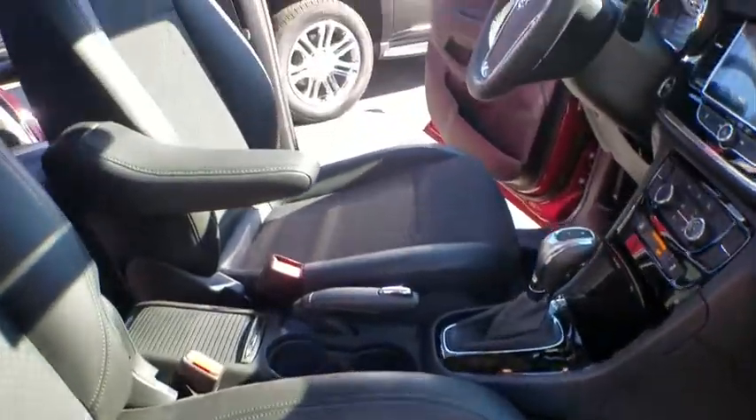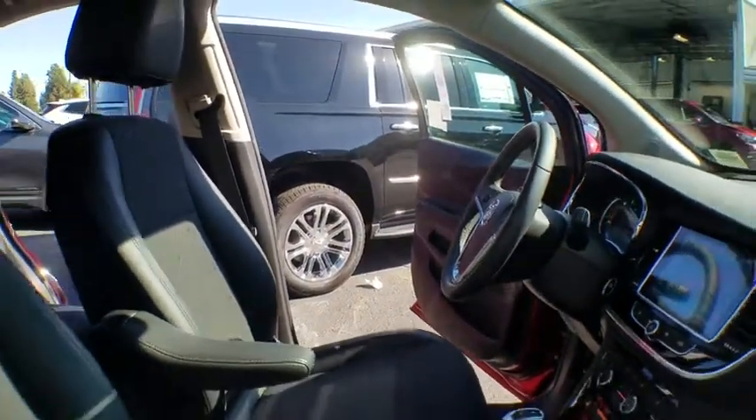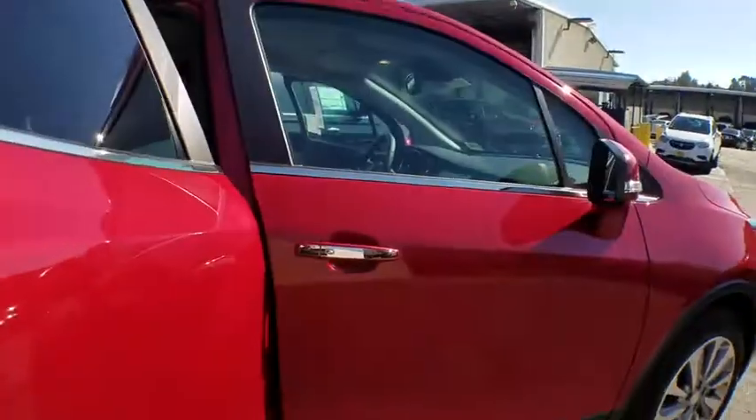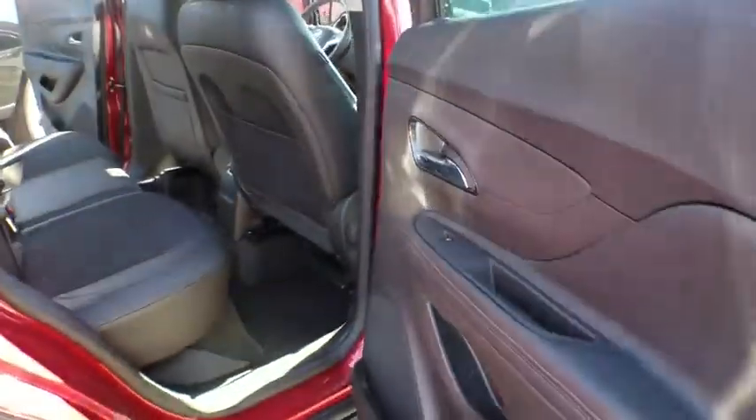Aluminum wheels, cruise control, keyless start, four-wheel disc brakes, floor mats, rear defrost, front-wheel drive, AM FM stereo radio, power door locks.